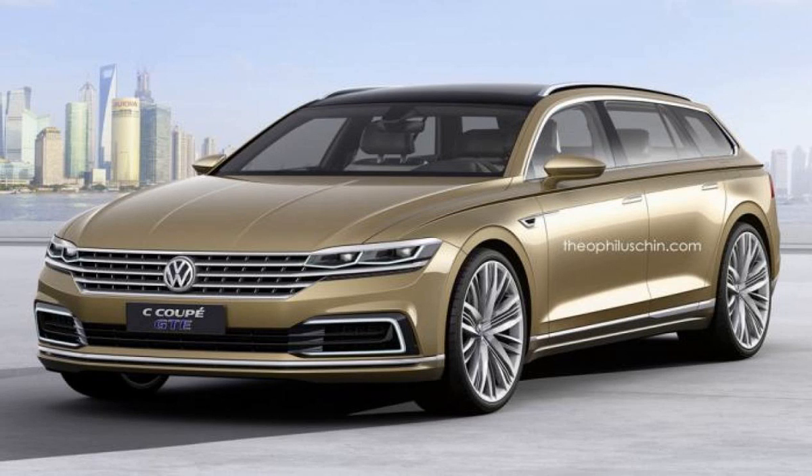Should it be built? The recently unveiled Volkswagen C Coupe GDE concept has been the subject of a variant digital conversion. Volkswagen introduced the C Coupe GDE concept last month in Shanghai, and it was more than just for show, as a production version is being planned for a 2016 market launch.